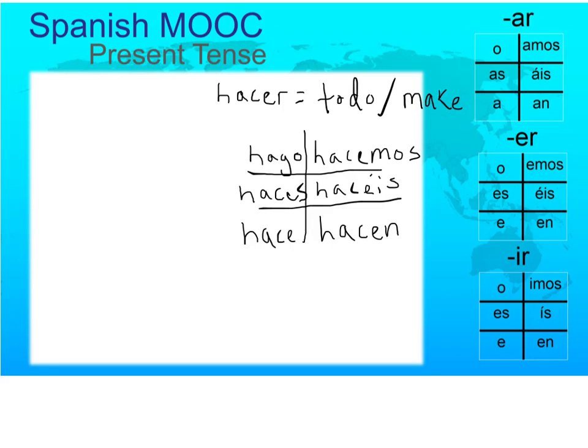The verb hacer in Spanish roughly translates to 'to do' or 'to make' in English. We'll get into some of the other uses of the verb hacer that don't translate to either of those two in English. One of which is to express how long it's been since something else happened — in English we use the word 'ago' for that, but in Spanish you use hacer.